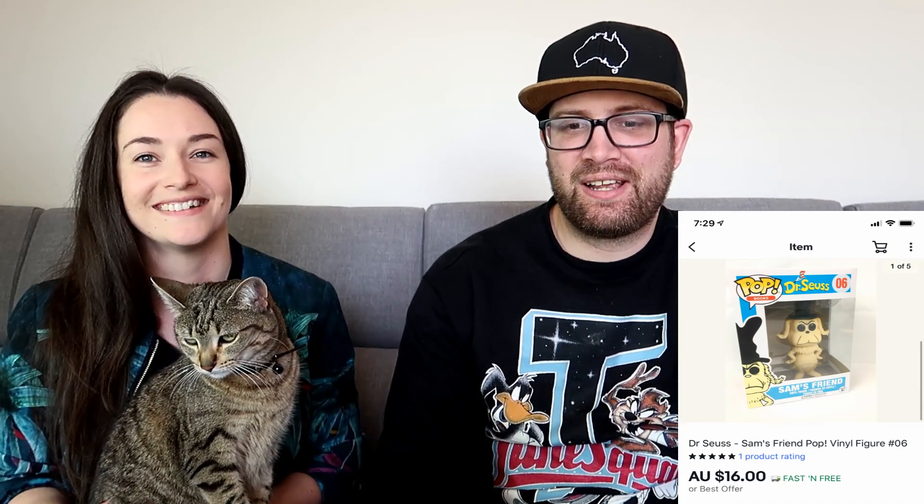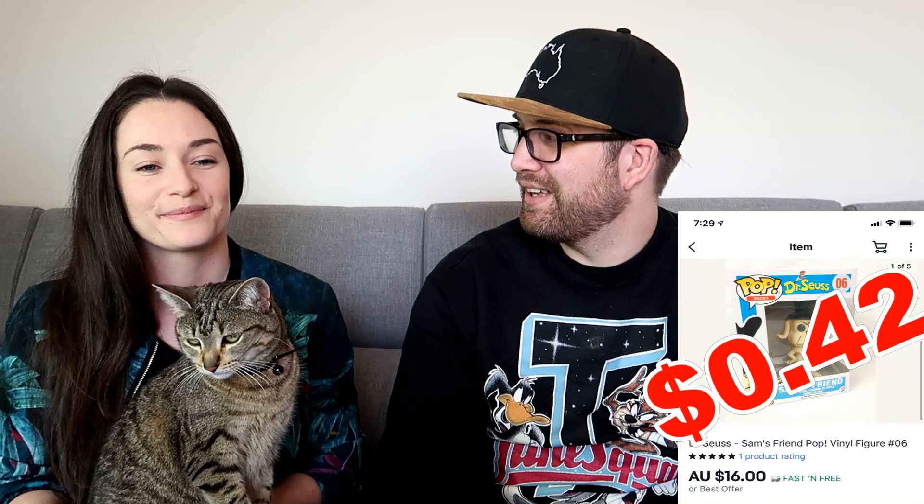Here's one we made very little profit on. When we buy Pop Vinyls in bulk, you get the good and the bad. I paid $5 for this vinyl individually, sold it for $16, and after fees and shipping we made 42 cents.